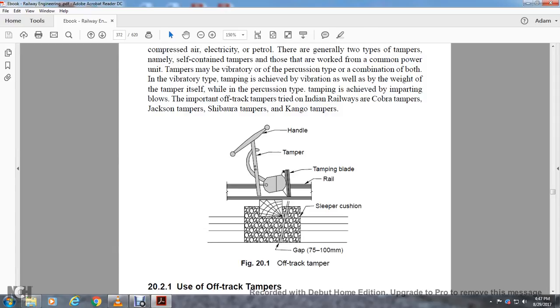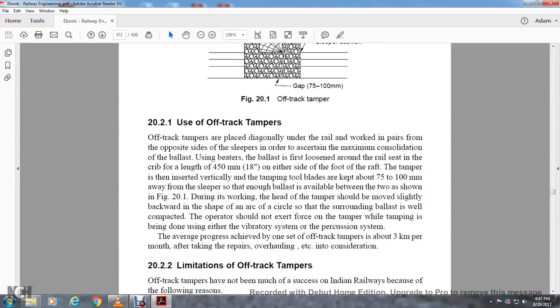Important off-track tampers tried on Indian Railways include Cobra tampers, Jackson tampers, Shiburu tampers, and Kangaroo tampers. Figure 20.1 shows the off-track tamper with the handle, tamper blade, rail, sleeper cushion, and a gap of 75 to 100 millimeters. Off-track tampers are placed diagonally under the rail, working in pairs on either side of the sleeper to ensure maximum consolidation of ballast without using beaters. With a crib length of 450 millimeters or 18 inches on either side of the foot of the rail, the tampers are inserted vertically; the tool blades are kept at 75 to 100 millimeters away from the sleeper so that enough ballast is available between the two, as shown in Figure 20.1. During working, the head of the tampers should be moved slightly backward in the shape of an arc so that the surrounding ballast is well compacted.